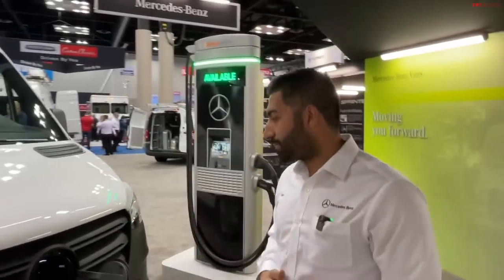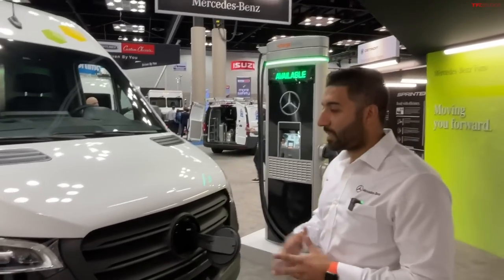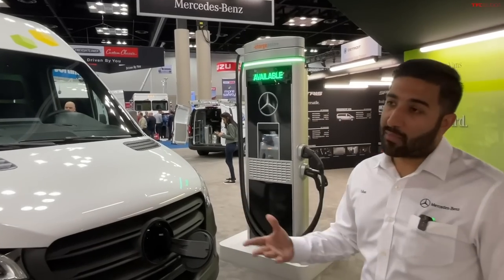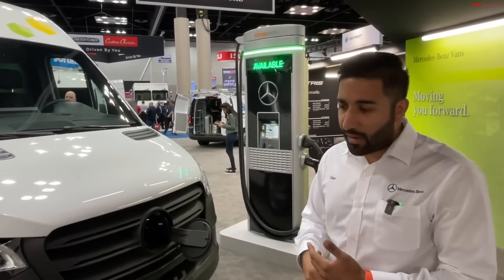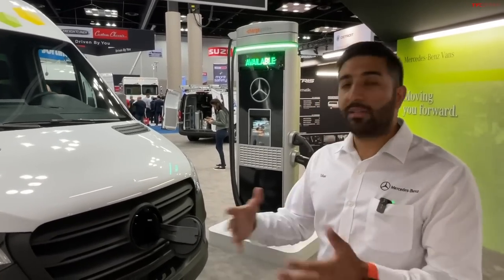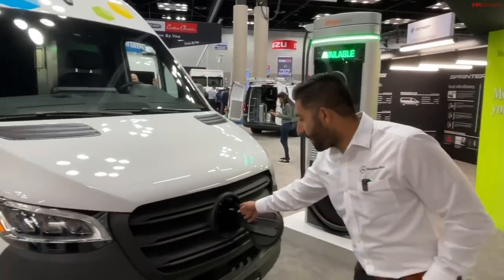And how big is the battery? The battery is 113 kilowatt-hours. It's a lithium iron phosphate battery. Two things we like to say about lithium iron phosphate batteries: one is it's free of cobalt and nickel — those are some rare earth materials. And two is that the cell degradation is quite low with lithium iron phosphate batteries.